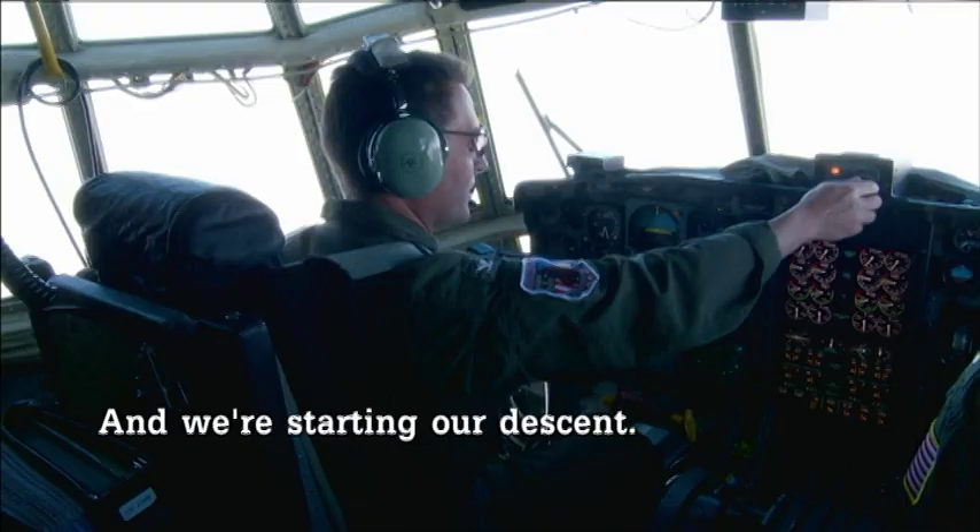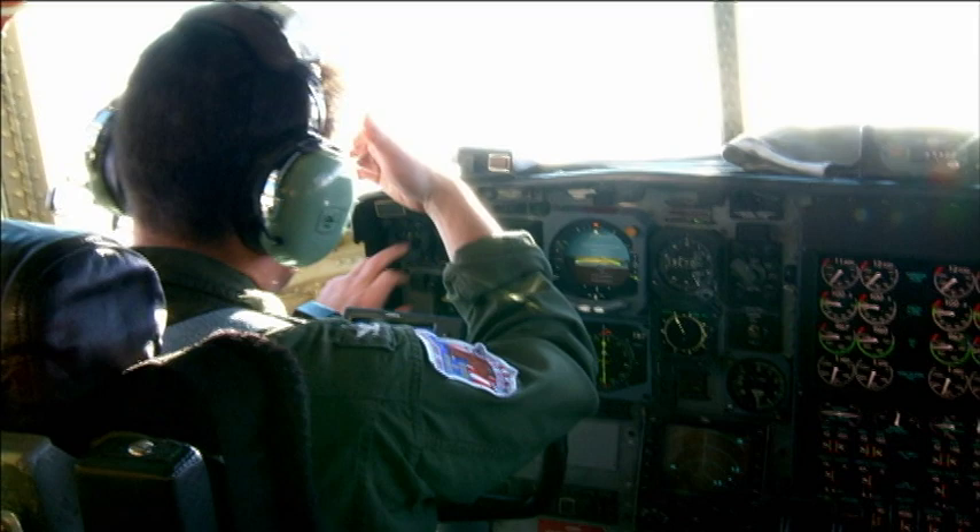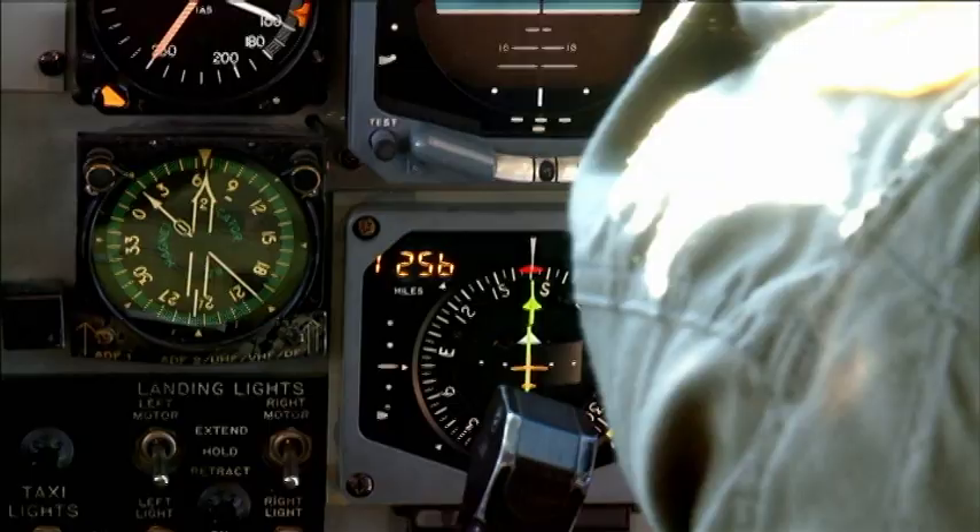And we're starting to descend. It says we're heading northeast. How's your wet compass? It says we're heading west. The magnetic compasses start doing weird things up there.